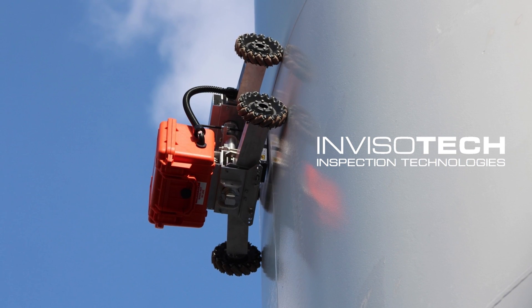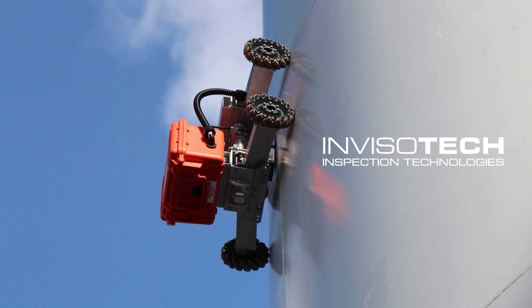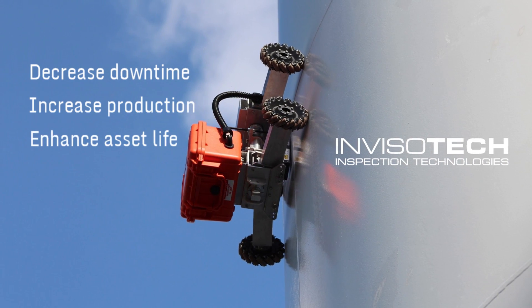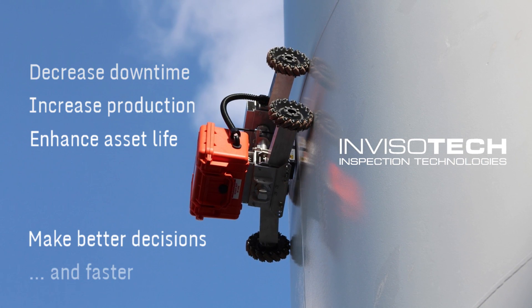In this competitive environment, speed and accuracy are crucial components to gaining an edge. You want to decrease downtime and increase production. You want to enhance the useful economic life of your assets. You want to be making better decisions and faster.